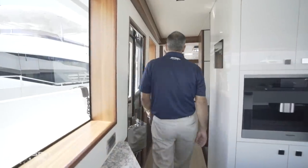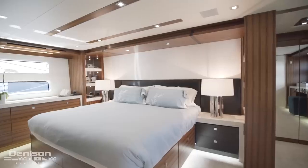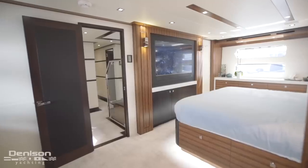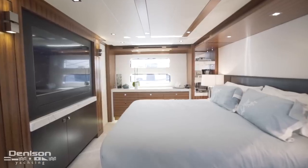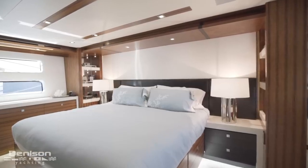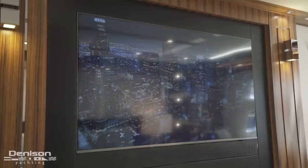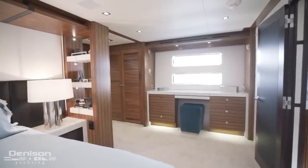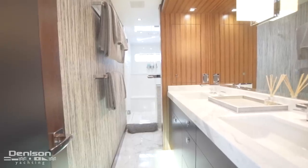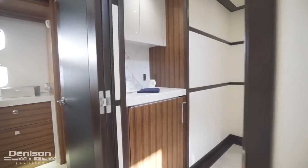Snow Ghost features four staterooms, all with en-suites. Our first stop is the aftmost cabin, which is a full-beam master. This yacht features a 22 and a half foot beam, which you can really feel while standing in the master suite. The master features a centerline king-size bed. On the starboard side, there's built-in cabinet storage, and at the foot of the bed, there's a large built-in TV. On the port side, there's a built-in dressing table with pop-up pan. The master en-suite is absolutely stunning and features a large walk-in shower. Just forward of the master, there's a breakfast nook complete with refrigerator.